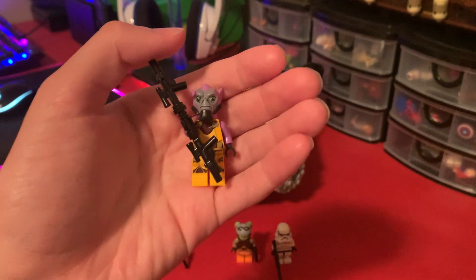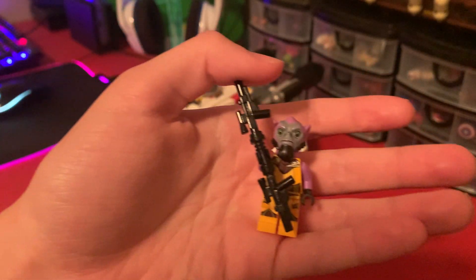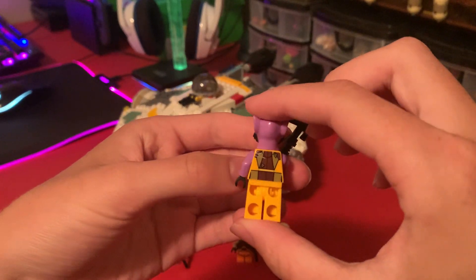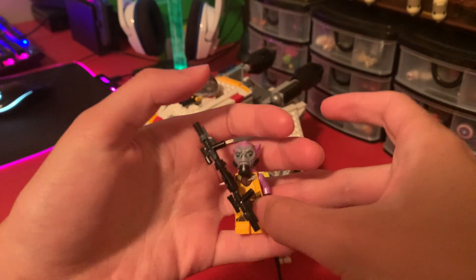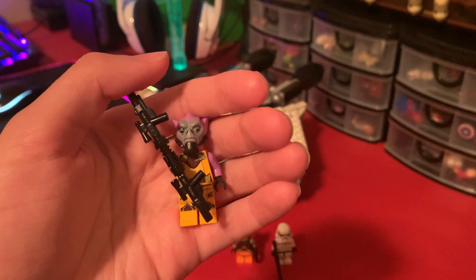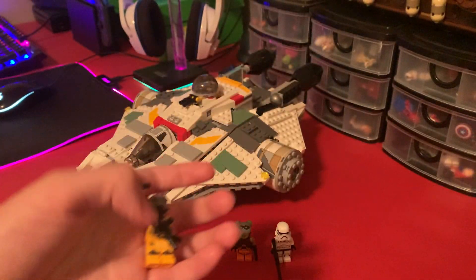This is probably the main attraction figure to this set, and that is Zeb Orrelios — I think. Very nice figure. This figure has also skyrocketed in value — he's worth like 150 bucks or something now. But a very nice and detailed figure.